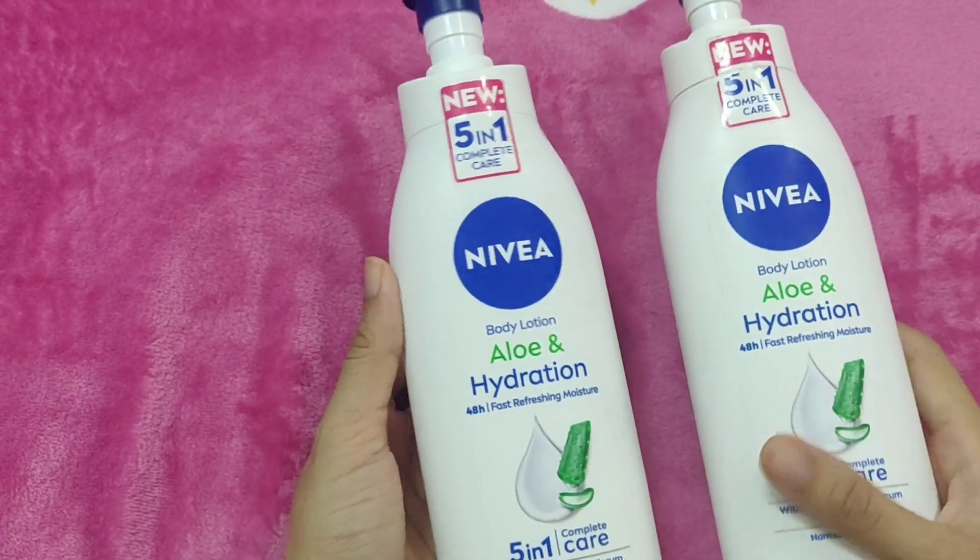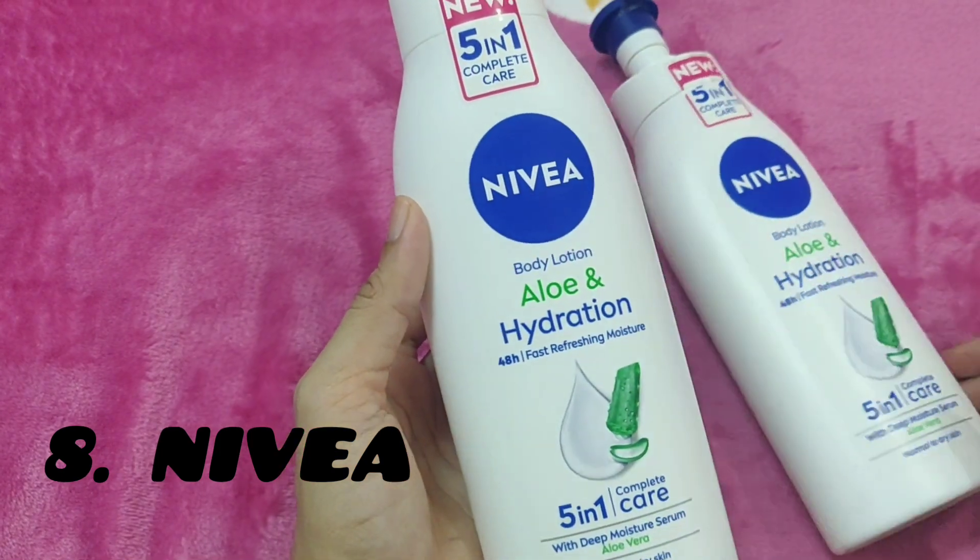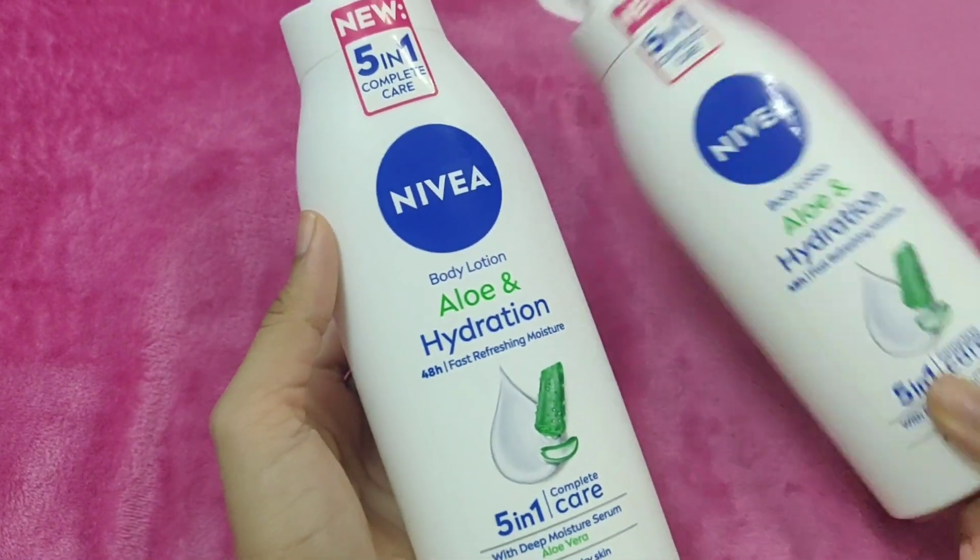Nivea brand is my favorite product. I have a body lotion — especially the aloe and hydration body lotion. I have an empty bottle of it.